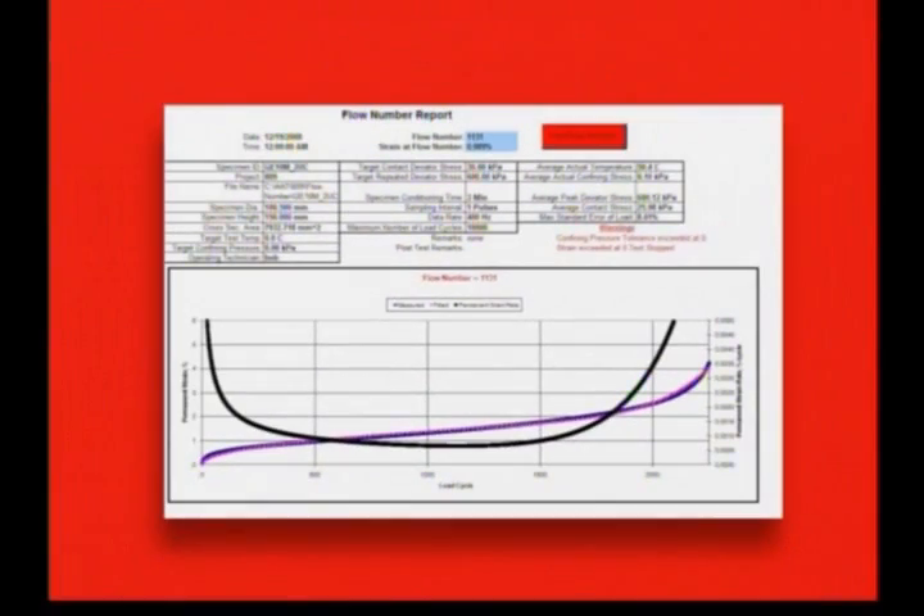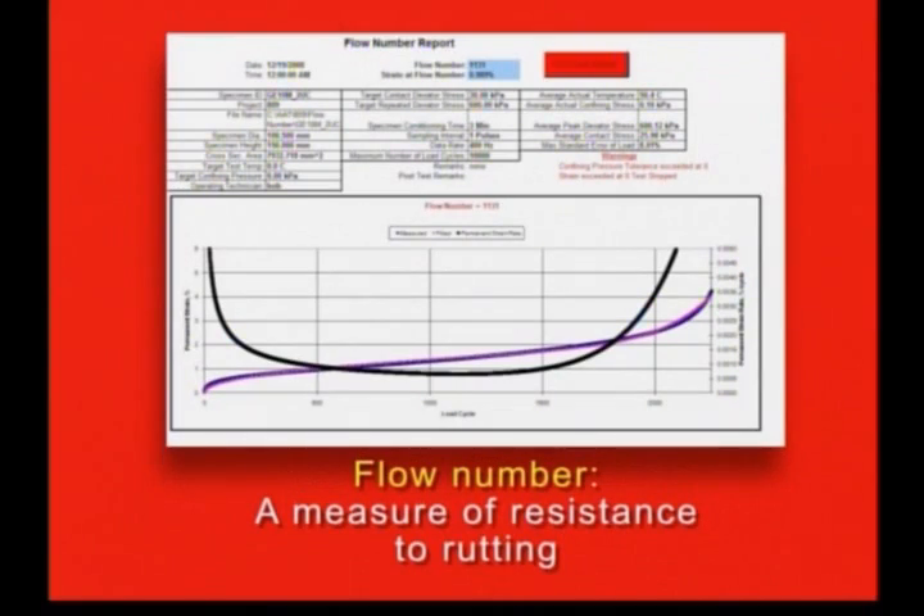The other test that we ran is the flow number, and the flow number is a measure of the rutting resistance of asphalt.